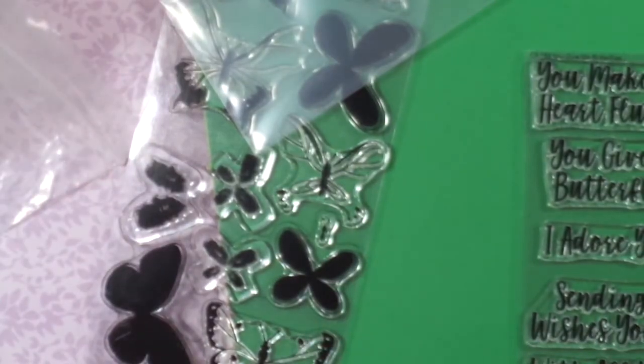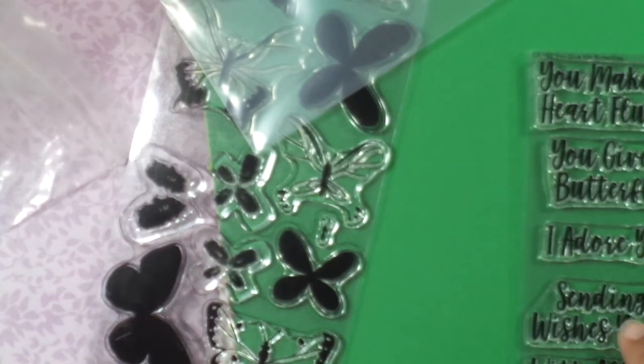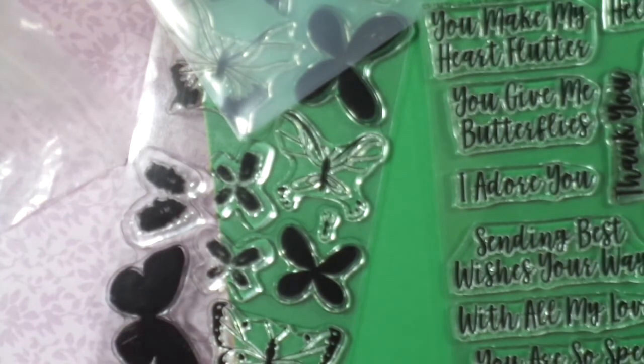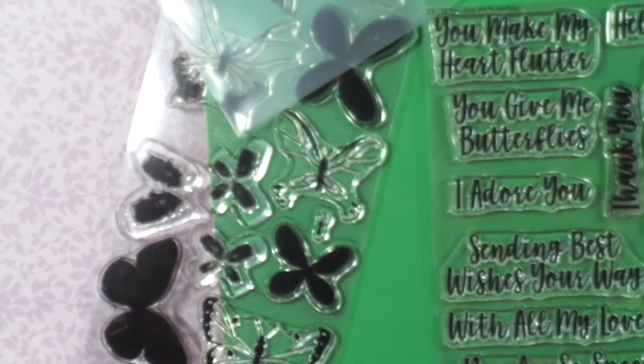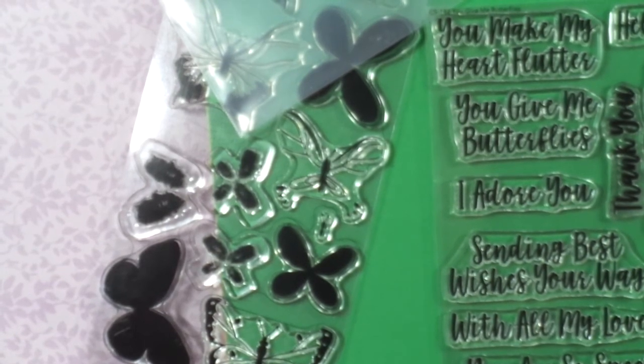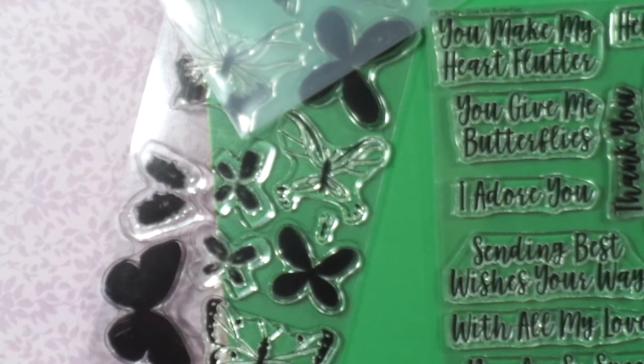I've never bought one before. The kit was $51.99, but I think I'll get a lot of use out of it and it was totally worth it because I love butterflies. Not like I know a whole lot about butterflies, but they're just so pretty — colored up on a card, cut out, popped up dimensionally. They're just really the best go-to embellishment. Anyway, that is all I have to share right now. You guys have a super day and I will check you guys in the next video.